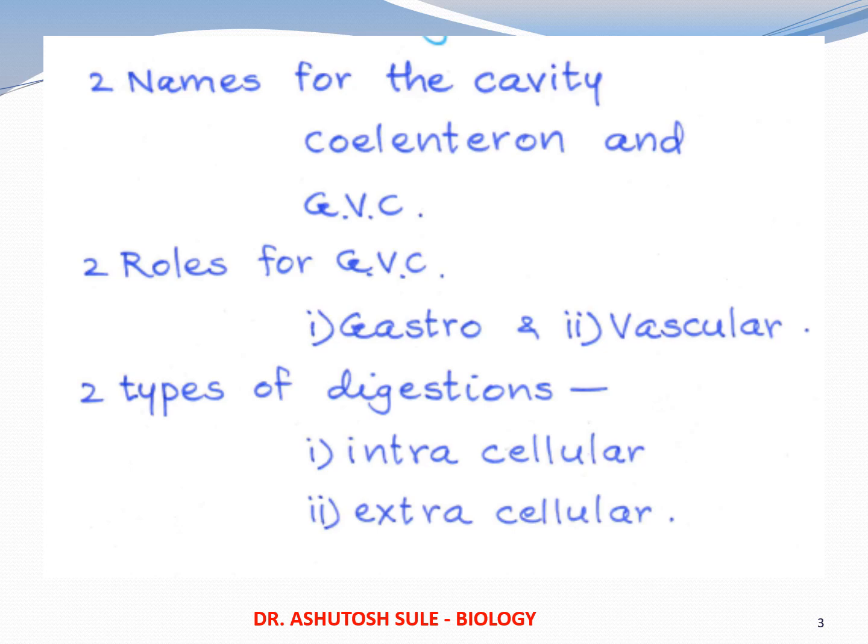It has got two names for the cavity which is present — either it is called coelenteron or GVC, gastrovascular cavity. This cavity also has got two roles: gastro is related to stomach, so it helps in digestion, and vascular is related to circulation. Digestion is also of two types: intracellular digestion as well as extracellular digestion.